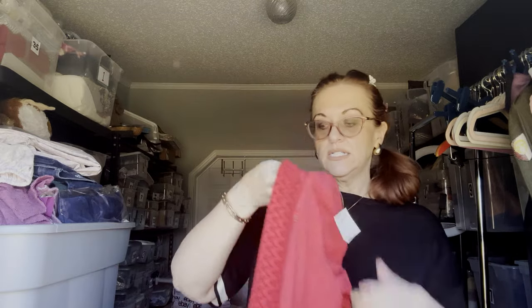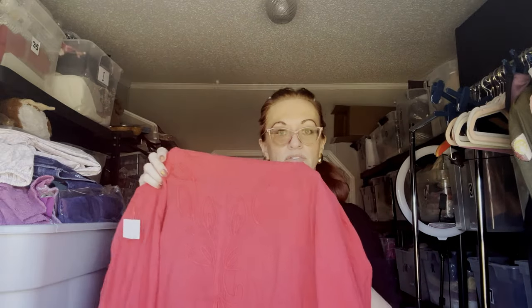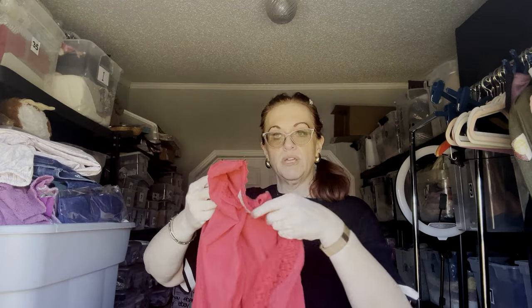Next we have a Soft Surroundings piece. I love picking up Soft Surroundings. This is only a medium, but it has so much going on — I couldn't leave it behind. The embroidery goes all the way down, oh so beautiful. It is open front.